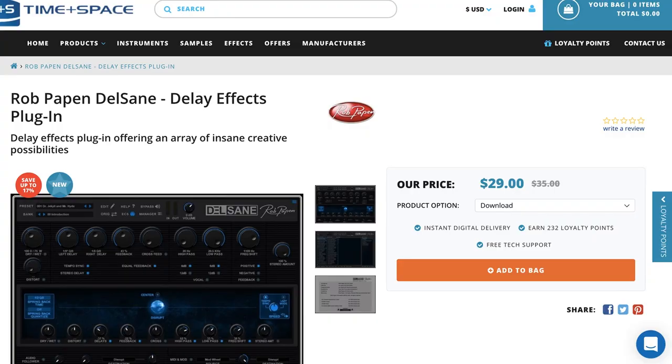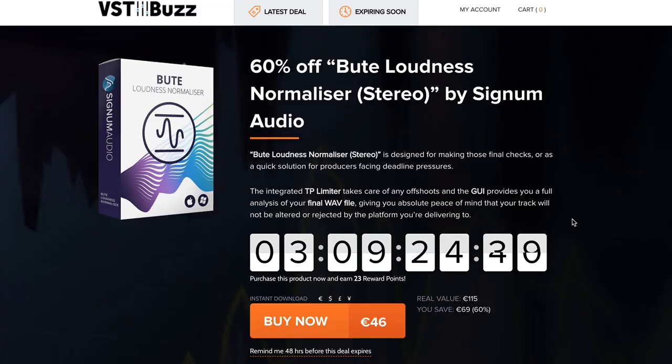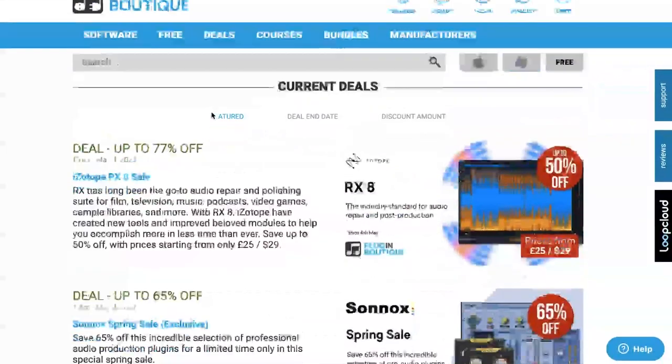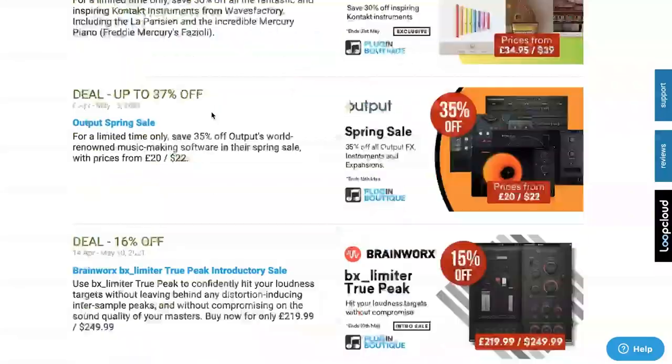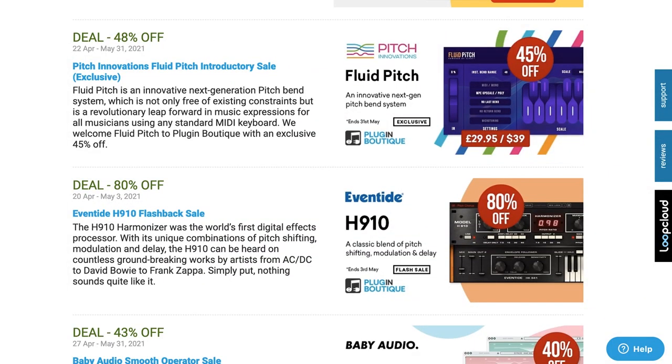Plugins and effects this week include Rob Papen Delsane, a delay effects plug-in, available over at Timespace for $29, normally $35. Audio Plugin Deals has Spectrum 2 Spectral Analyzer, available now for just $19, normally $59. And VST Buzz has 60% off Brute Loudness Normalizer, available now for $46, normally $115. There are so many deals at Plugin Boutique — far too many to mention. I'll include a link over to their deals page if you want to peruse all the plug-ins and effects.